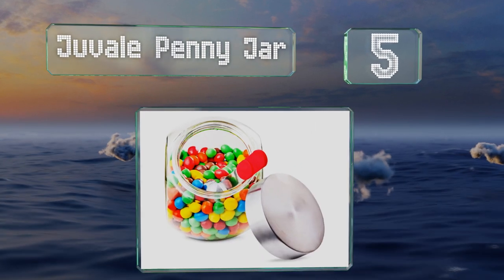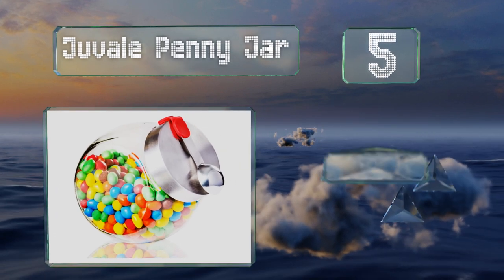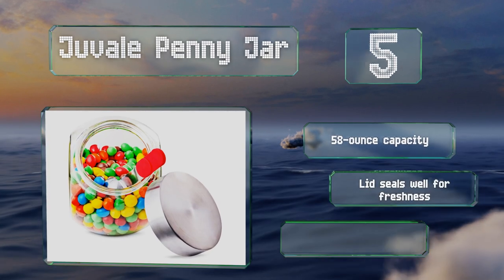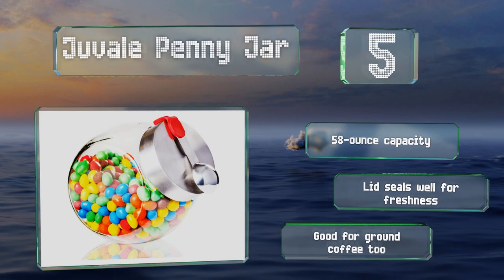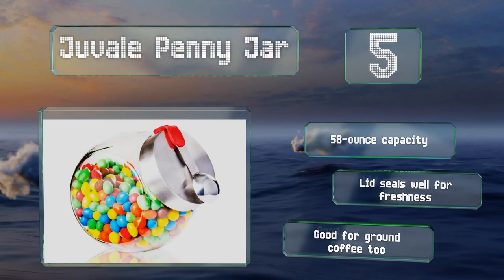Halfway up our list at number five, though not like a traditional dispenser, the Juval Penny Jar does arrive with a scoop so you don't have to reach inside with your bare hands. This scoop has a magnetic handle that sticks to the stainless steel lid so you don't lose it. This one has a 58-ounce capacity, the lid seals well for freshness, and it's good for ground coffee too.